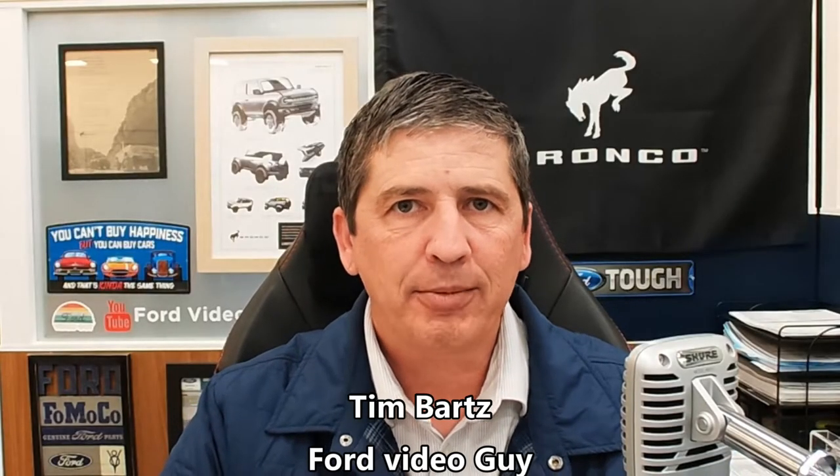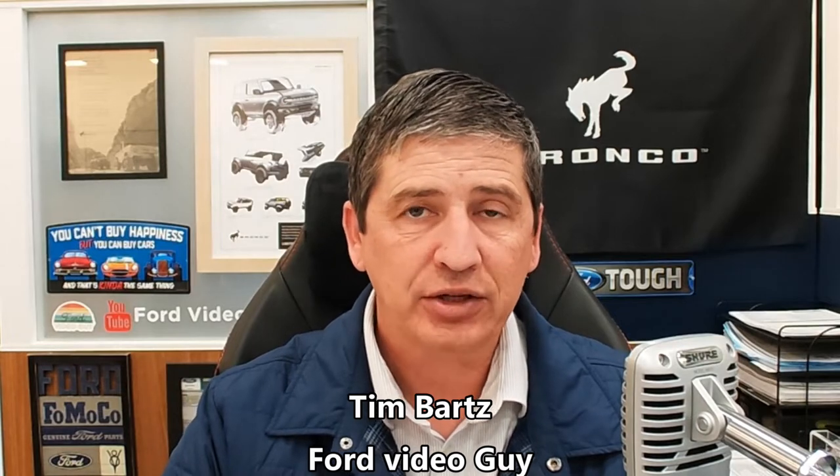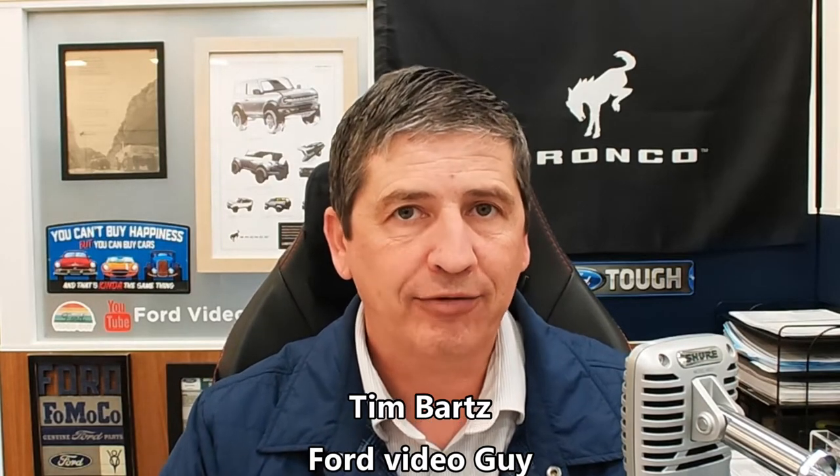Hi, I'm Tim Bartz, internet sales manager here at Long MacArthur Ford in Salina, Kansas. Your source for Ford news, updates, and information. Today we have a video on the 2023 Ford Explorer — we're doing what we call our complete guide video for the ST line trim. So hit that red subscribe button down below and the notification bell so you can be notified next time we upload a video.